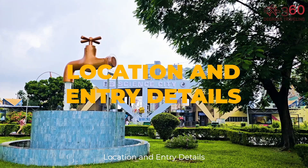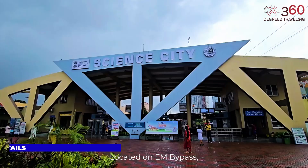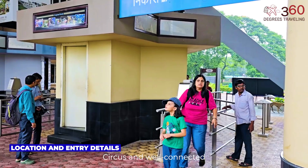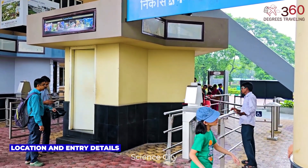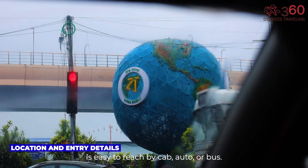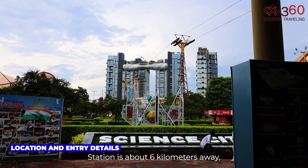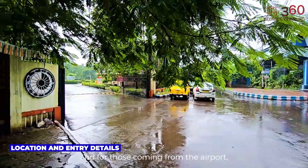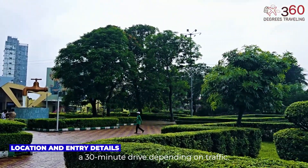Location and entry details. Located on EM Bypass, just a short drive from Park Circus and well-connected to all parts of Kolkata, Science City is easy to reach by cab, auto, or bus. Seelda Railway Station is about 6 kilometers away, and for those coming from the airport, it's roughly a 30-minute drive depending on traffic.